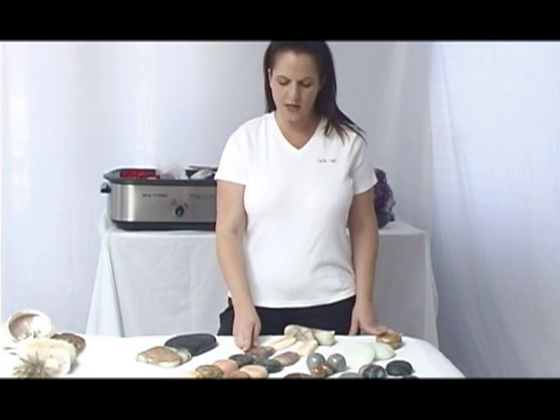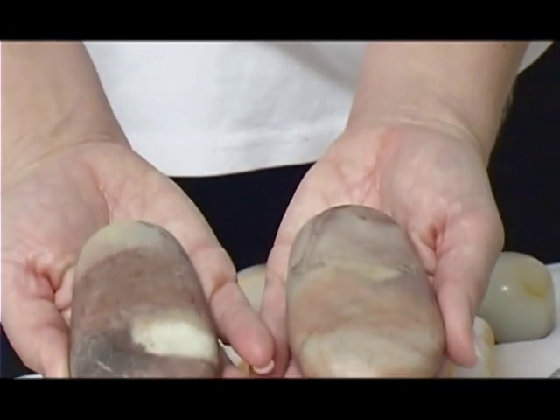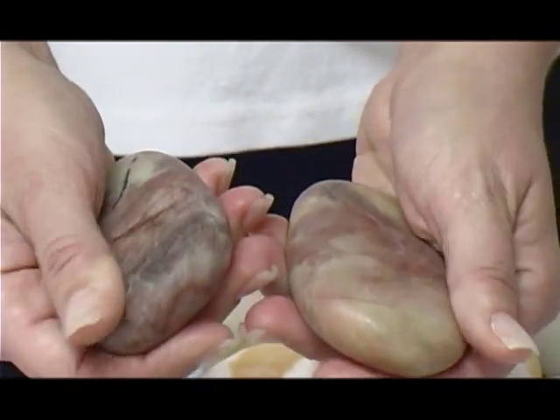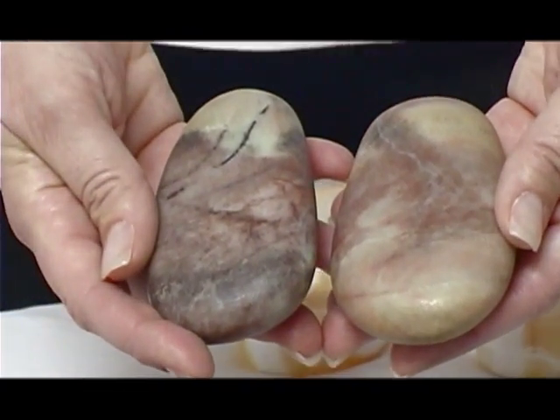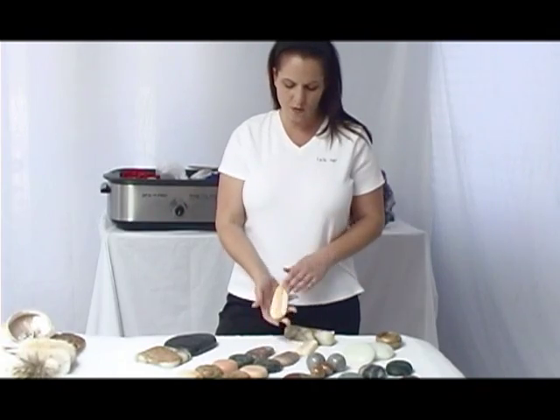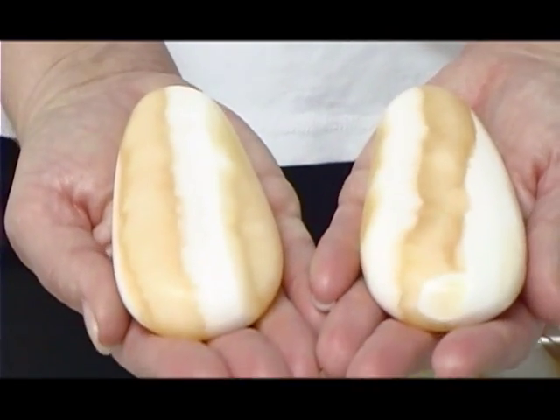The next set of stones that you see is also a marble, and this particular marble comes to us from Italy. The beautiful striped marble that you see — we like to refer to this as our creamsicle marble. This is actually indigenous to Arizona.